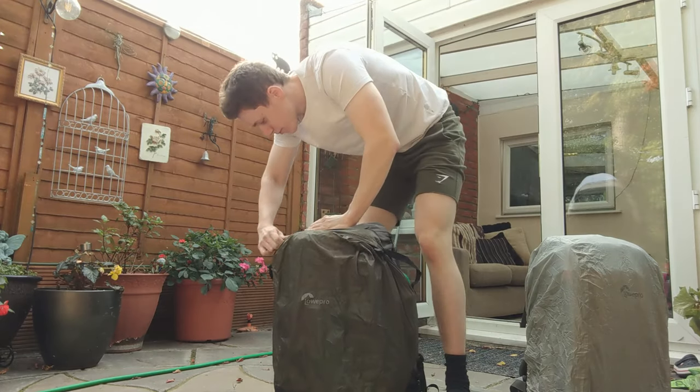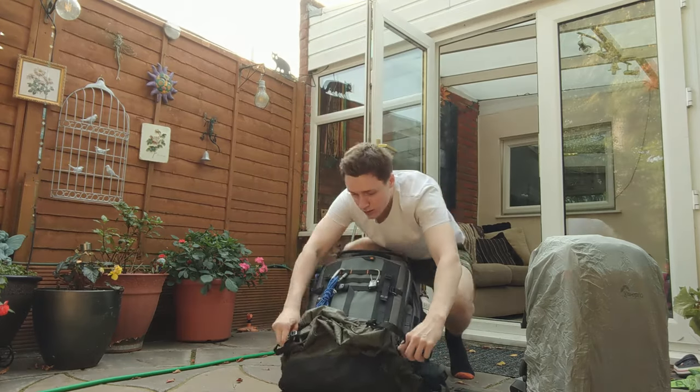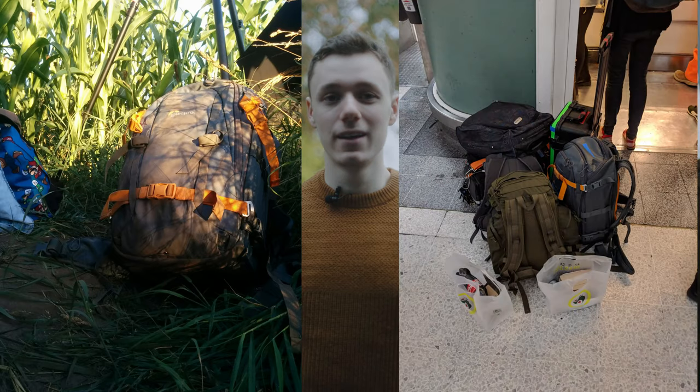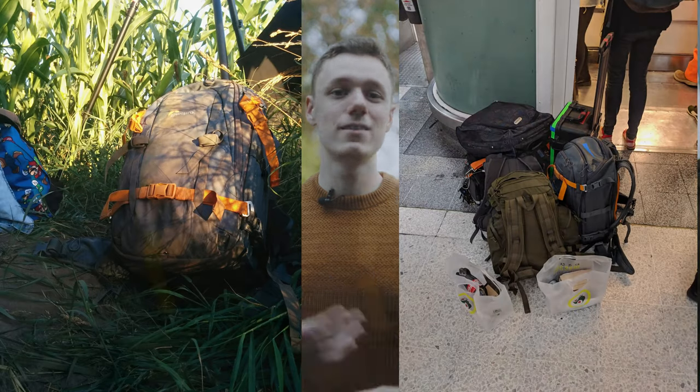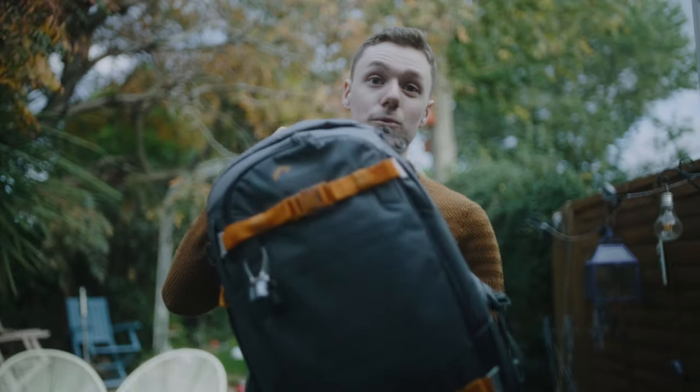It was a front-opening rather than back-opening bag, which meant you had to take an all-weather cover off every single time you wanted to get in the bag. So I sold that bag after only about a month. I just remembered going up into Wales with the Whistler and thinking: I need something that is really going to be able to withstand the elements. So I sold the Pro Trekker and ended up going for the Whistler 2.